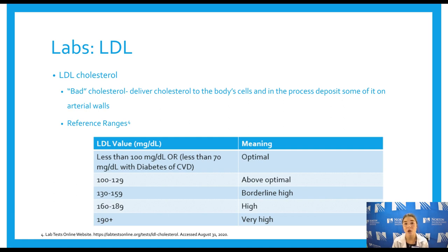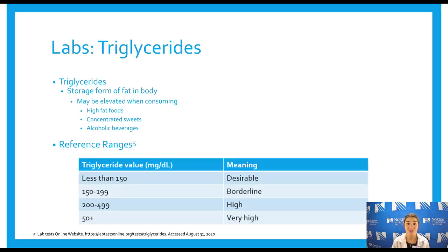LDL is the bad cholesterol. If HDL comes and picks up the mess, LDL is what creates the mess — it delivers cholesterol throughout the bloodstream to body cells, but it also deposits cholesterol in the artery walls. You want a good balance: your LDL delivers cholesterol to your cells, but too much LDL leaves deposits in your artery walls for HDL to clean up. Reference ranges are provided so you can check whether you're at high risk when you get your lab values done and adjust your diet accordingly.